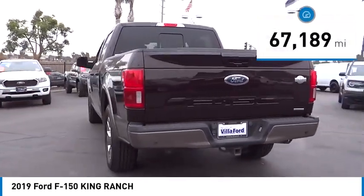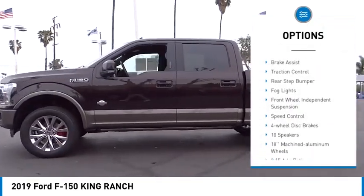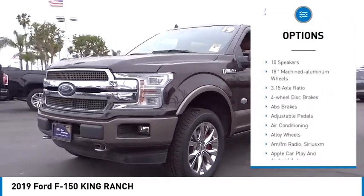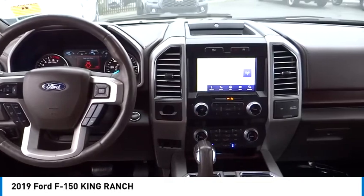This vehicle has less than 70,000 miles. Here are some of this vehicle's great options: rain sensing wipers, electronic stability control, alloy wheels, brake assist, traction control, rear step bumper, fog lights, front wheel independent suspension, speed control, four-wheel disc brakes.